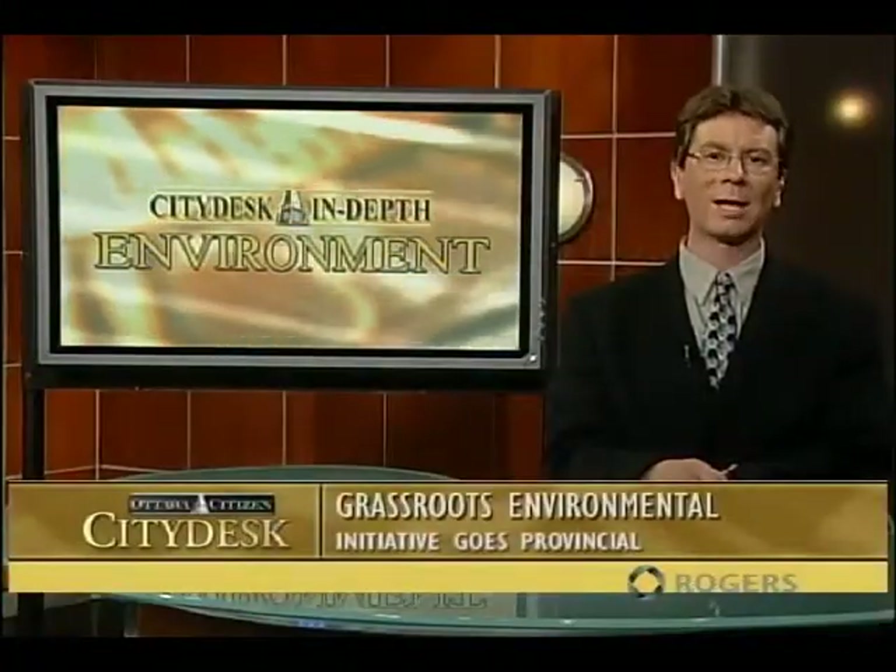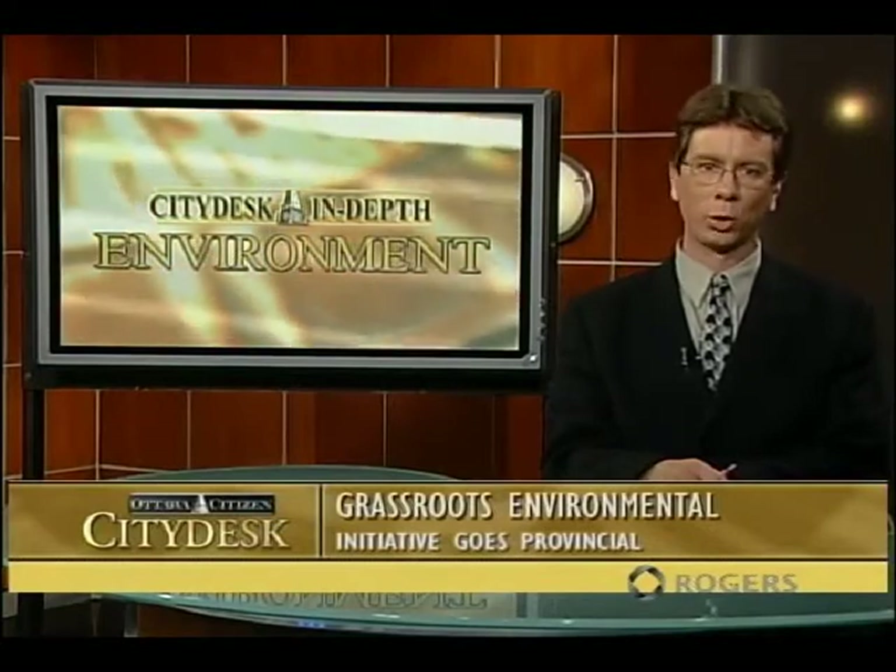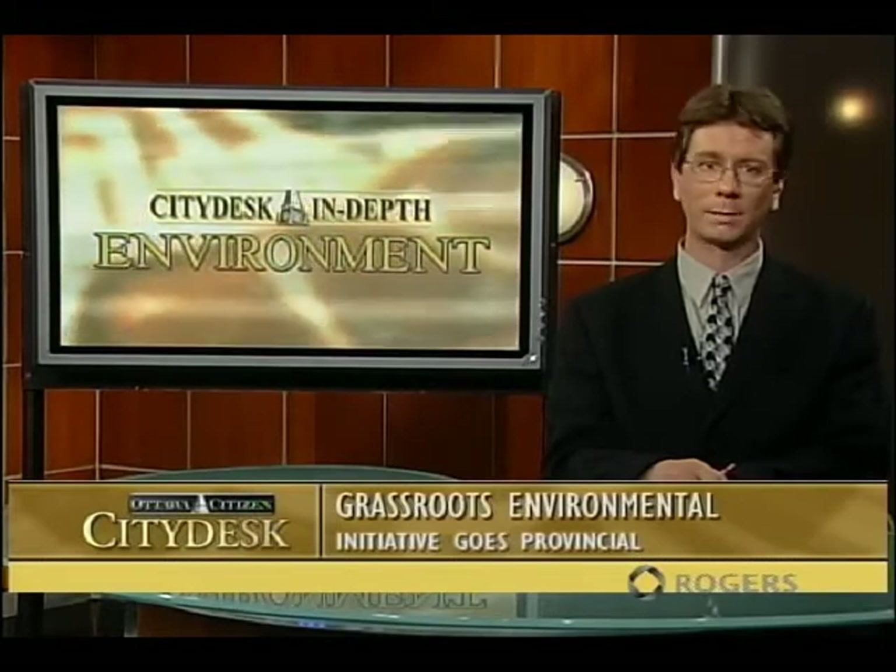Welcome back. I'm Ed Hand. Last year on this show, we met Stuart Hickox and the volunteers for Project Porchlight. It's an initiative which aims to save us all money on electricity, one light bulb at a time.